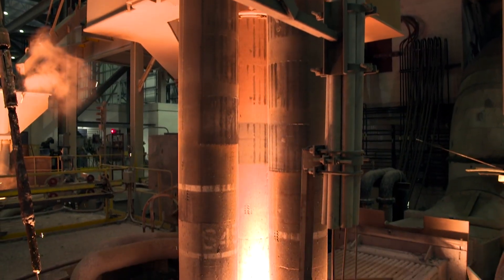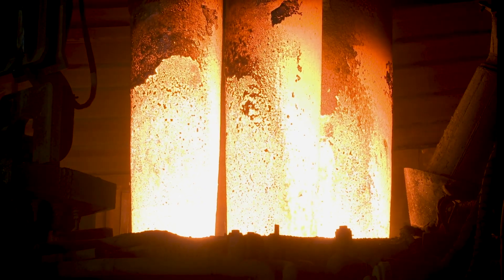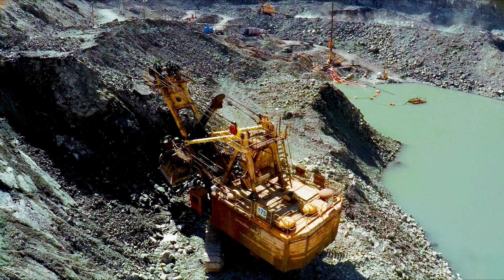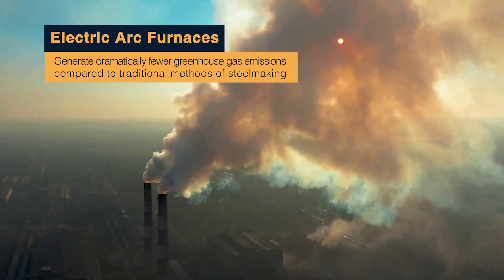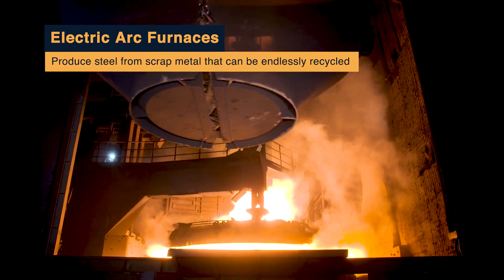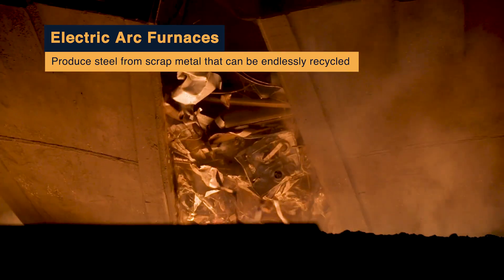Steel making can be an incredibly energy intensive process, but fortunately the electric arc furnace approach to steel making can play a critical role in helping the steel industry reduce its impact on the environment. Electric arc furnaces generate dramatically fewer greenhouse gas emissions compared to traditional methods of steel making. In addition, EAFs produce steel from scrap metal that can be endlessly recycled.